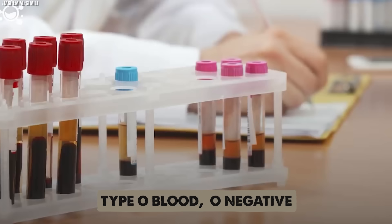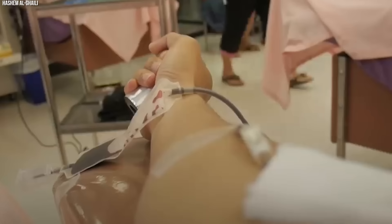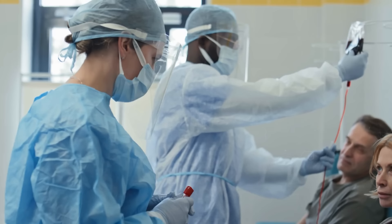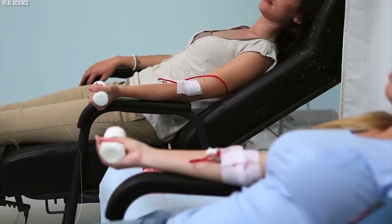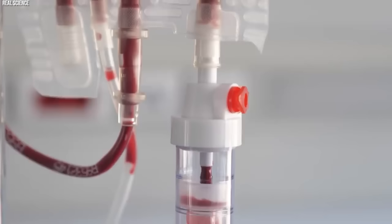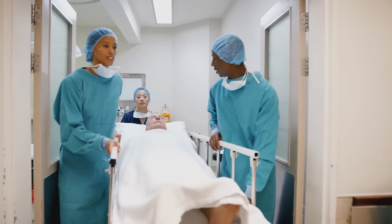The demand for type O blood, especially O negative, is consistently high across the globe. In emergency rooms, during natural disasters, and on the battlefield, type O negative blood is often the first choice for transfusion when the blood type of the recipient is unknown. This practice underscores the importance of type O blood donors and the constant need to maintain adequate supplies in blood banks and hospitals. However, the universal donor status of type O blood also presents challenges. Because it can be used for patients of any blood type, it is in high demand, leading to shortages. Balancing the need to keep sufficient stocks of type O blood against the demands of daily medical procedures and emergencies is an ongoing challenge for healthcare systems worldwide.